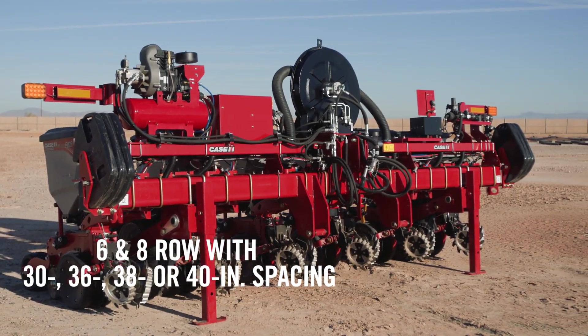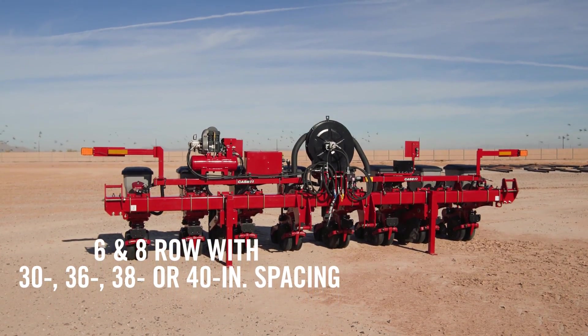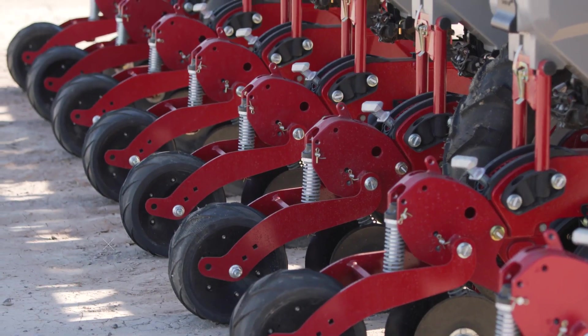We're going to see six and eight row rigid mounted planners with row spacings available in 30-inch, 36-inch, 38-inch, and 40-inch row spacing.